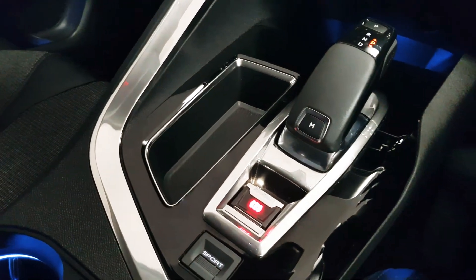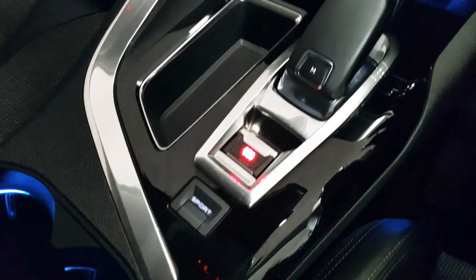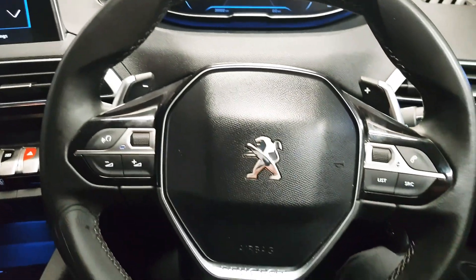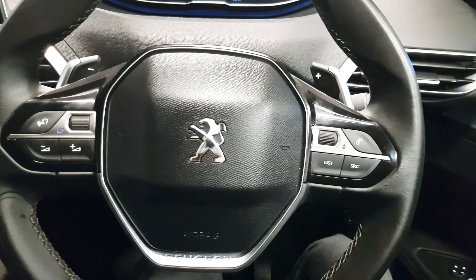This car features an automatic handbrake. We also have the sport button which will increase your throttle response. We have a multi-function steering wheel which will house controls for the media as well as your Bluetooth calls.